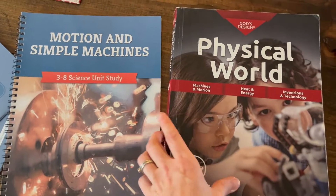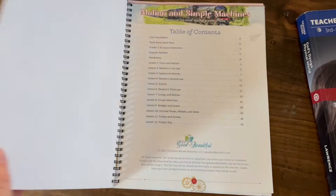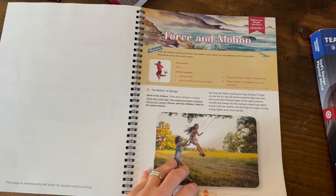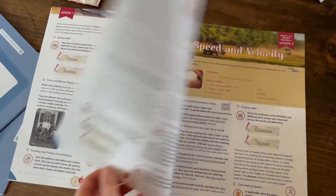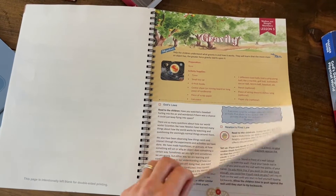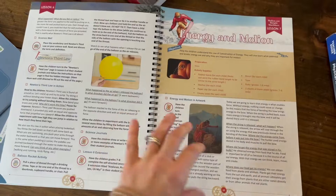Now let me switch to the God's Design machines and motions. This is still fun — if you choose this you will still get a great education. It was just a lot less in my opinion. Let me get to a lesson so you can see it. Here is force and motion, and it's just super short, so you miss a lot of the special features, the extras, and the experiment ideas. Here's gravity — I'm probably flipping way too fast for you to enjoy it.